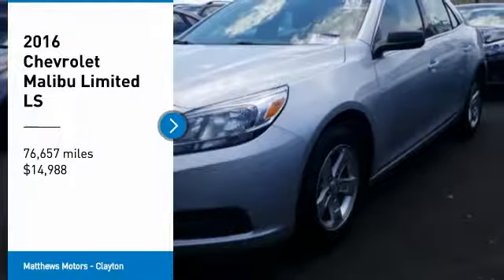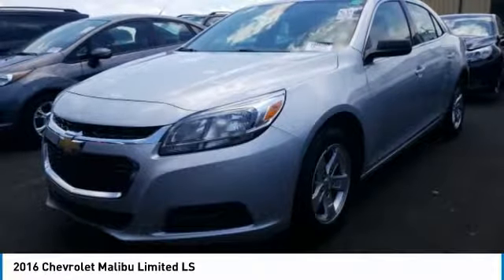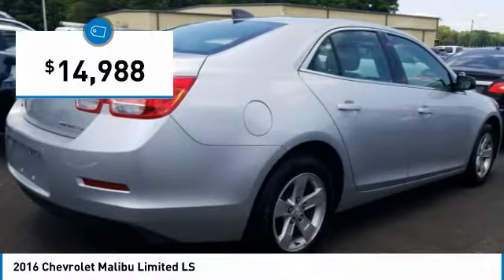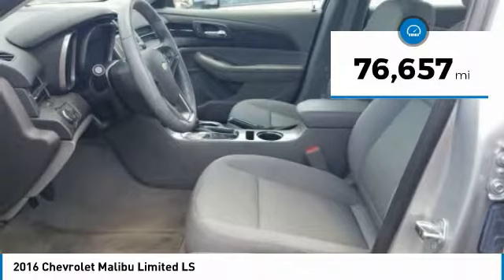Make a great choice today with the 2016 Malibu. A combination of performance and fuel economy, the Malibu is a great commuting car and is priced below $15,000. This vehicle has less than 80,000 miles.